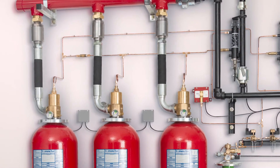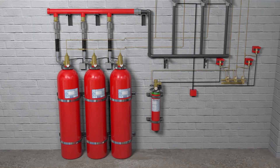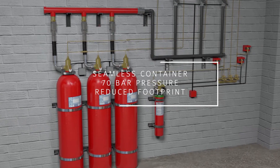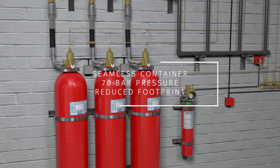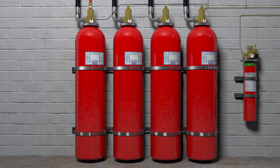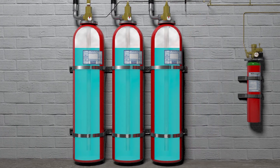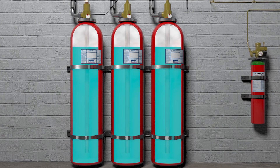It's clean, safe for human exposure, and will not damage electronic equipment. The Sapphire system starts with early warning aspirating smoke detection and offers increased container pressure of 70 bar. Sapphire Plus offers a seamless and sturdier container which brings the higher 70 bar pressure and a reduced footprint for storage of the container bank, as well as benefits from new design software. Sapphire Plus allows more nitrogen into the containers due to the higher pressure and the ability to increase the fill density, and may reduce pipe sizes.